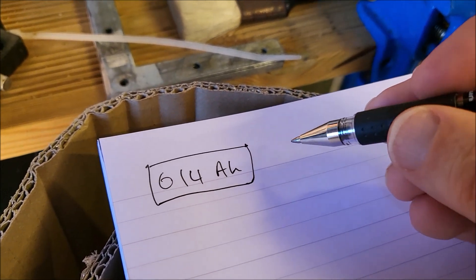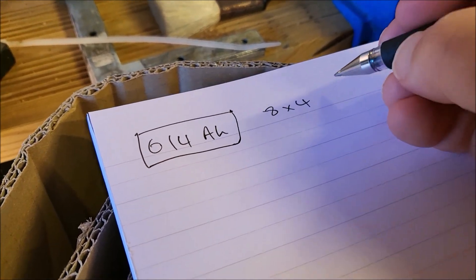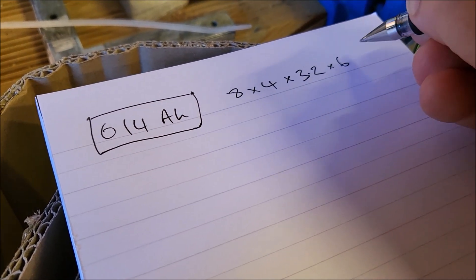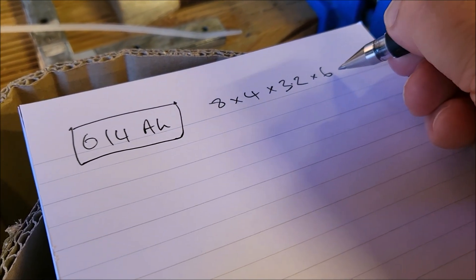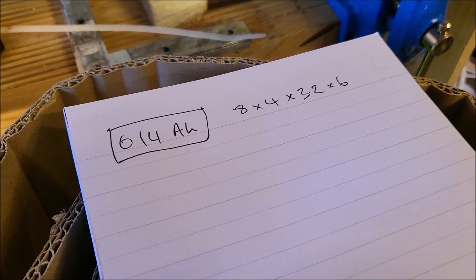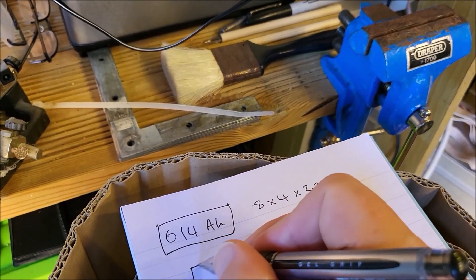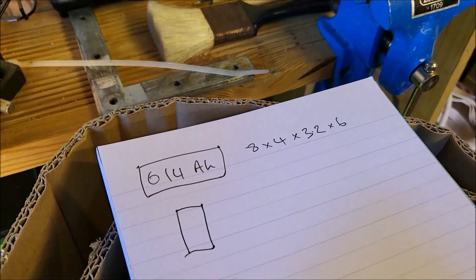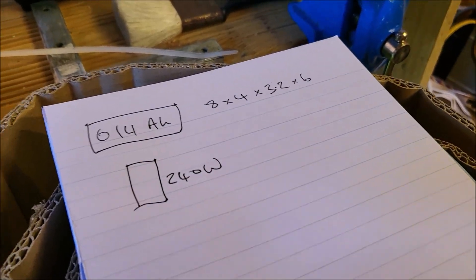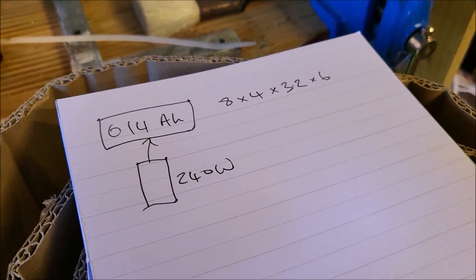So that's the 614 watt hour battery. That number comes from 8 by 4, because that's the array size, by 3.2, that's the cell voltage, by 6 which is the amp hours capacity of each cell — that's 614.4 watt hours. Now feeding this is a solar panel, and I'm going to be using the 240 watt solar panel to feed this. The bigger panel is going to go on a bigger battery.